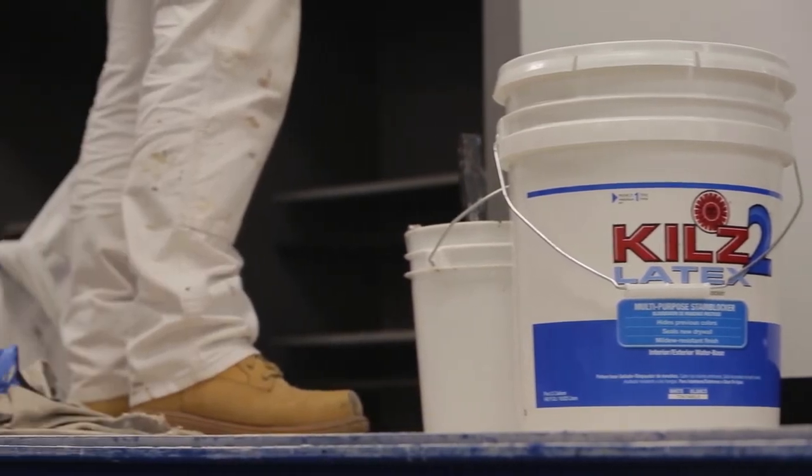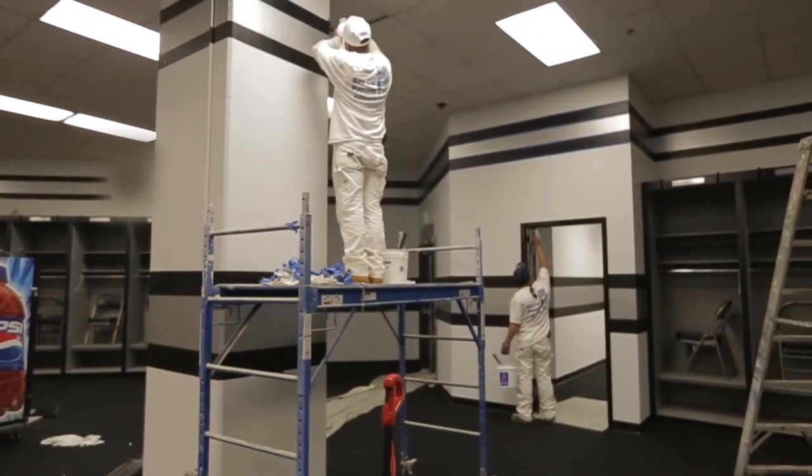We're here in the locker room. In here we use the Kills 2 latex primer. It's a low-odor latex based primer that works great for covering dark stains and giving us a more uniform top coat.